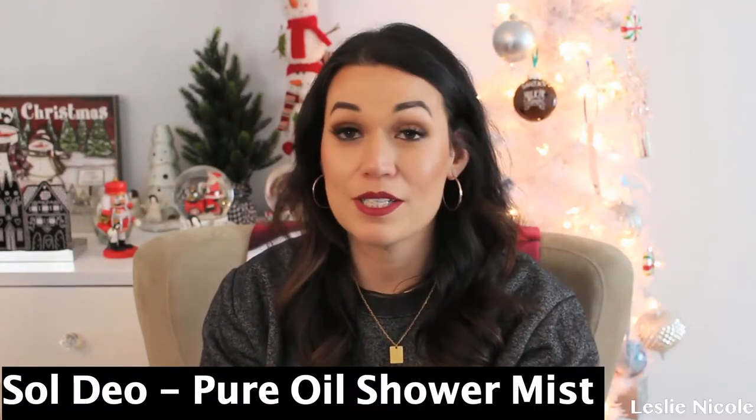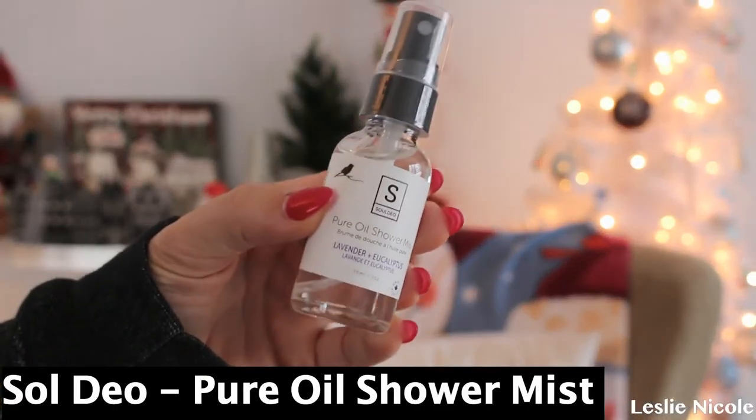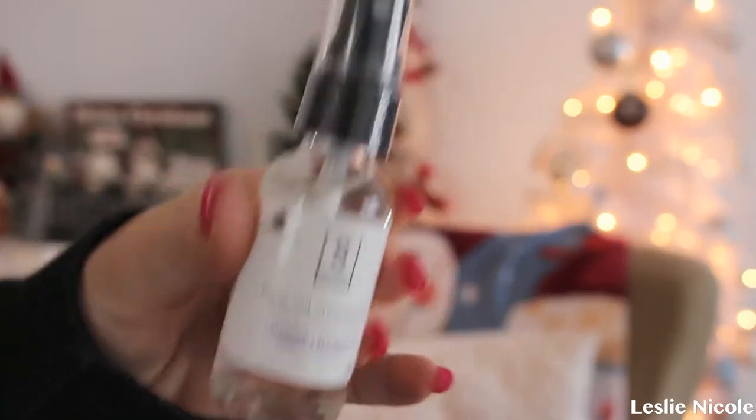The next product is from Soldio. This is a pure oil shower mist in lavender and eucalyptus. I love this stuff so much. It smells so good, you guys. If you don't have an essential oil — lavender and eucalyptus — this is for you. You barely need one spray; two sprays is a lot — this is going to last you a long time. You just basically allow the shower to fill with steam, then spray two to four times, steam away from your face, and repeat if necessary. Winter is here — we need to stay hydrated.